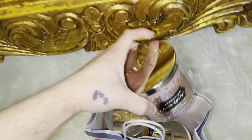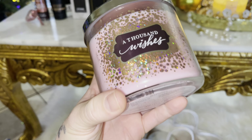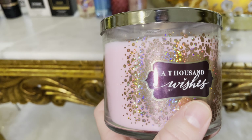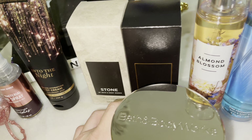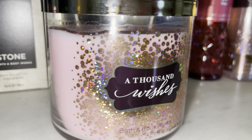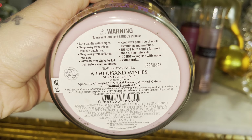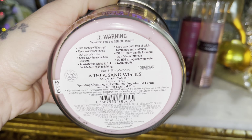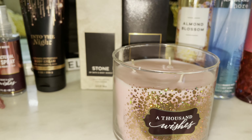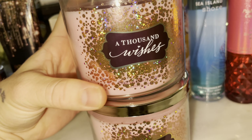On to the last bag — I had to pick up A Thousand Wishes candle. I've been wanting this for a really long time. I did not get to see it for Candle Day; these got put out on the second day of Candle Day and I did not participate that day, so I missed out. I just love the packaging. It smells so good — this is sparkling champagne, crystal peonies, and almond cream. It's very perfumey, but not aggressive.